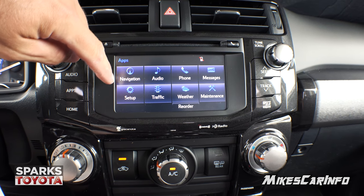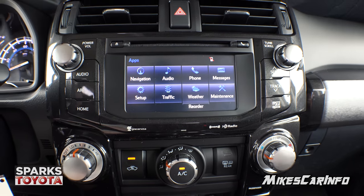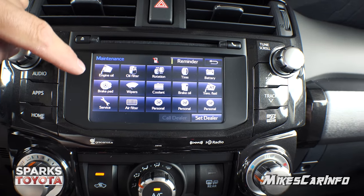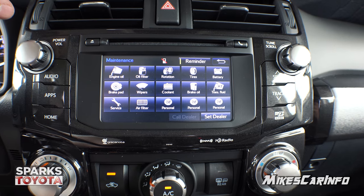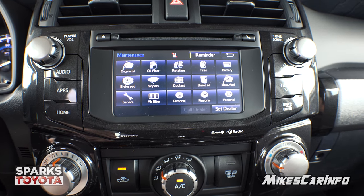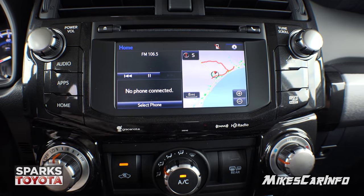In the apps section you can go into navigation and see what the map looks like. We're at Myrtle Beach, South Carolina at Sparks Toyota — there's the ocean and we're not very far away. You can pair your phones and set up all kinds of settings. You can also look at your weather, but I really like the maintenance tool — a screen where you can set reminders for rotating tires, changing oil, doing your brake pads, wipers, coolant, brake fluid, all this stuff. When the work is done, the dealership resets the reminders. Really great feature for vehicle longevity. There's also a home screen that splits between your radio, your phone, and a little navigation map.